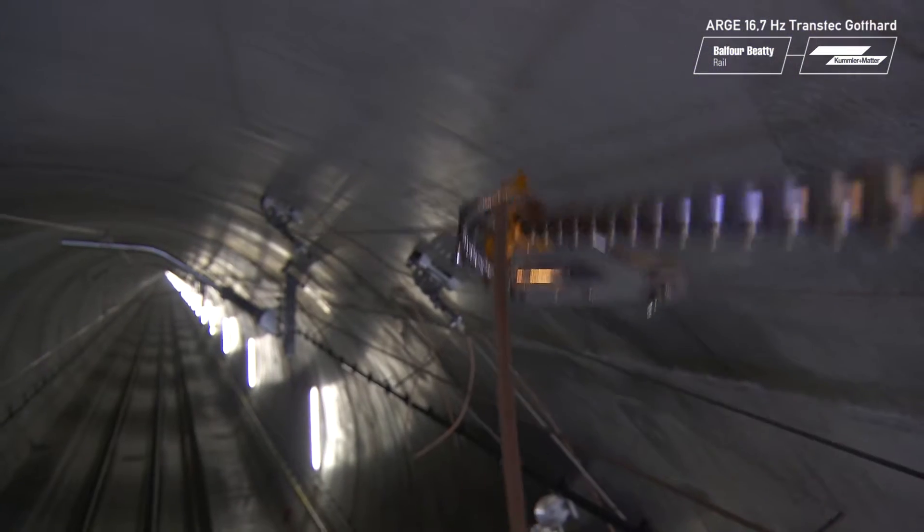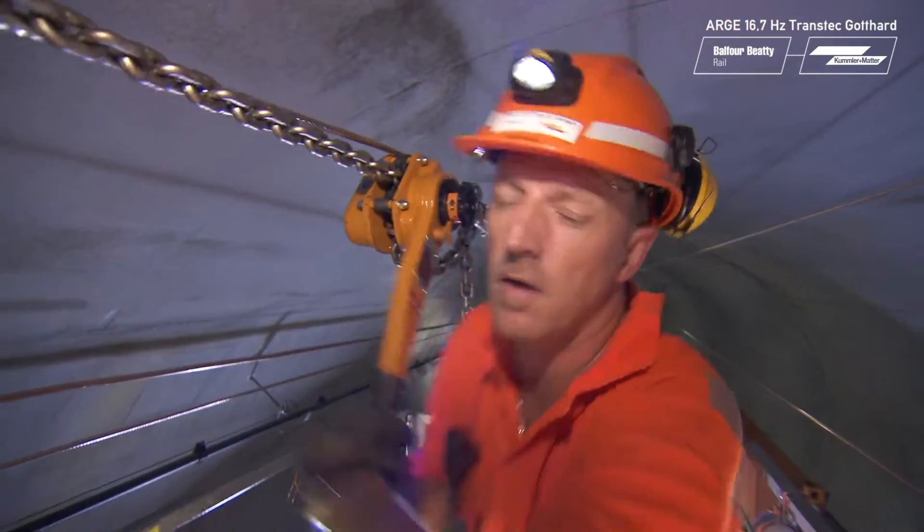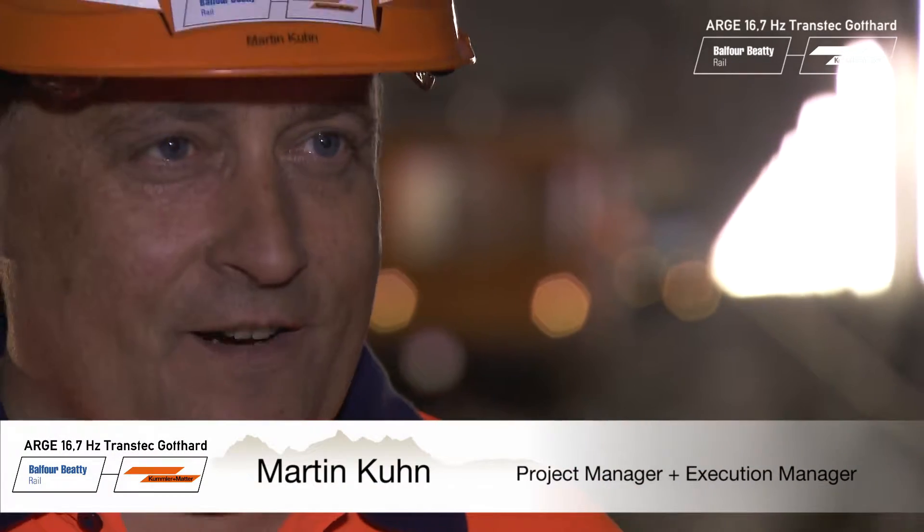The contact wire is now hanging in position and so is the catenary wire. This is the crucial moment. The line is slackened and the weights do their work. Right now we are at the cable pull stage — the contact wire, catenary wire, feed conductor and earth conductor are currently being pulled into the tunnel. For the contact wire it is very important that its final position is absolutely precise, so that the trains can travel through the tunnel later on at 250 kilometers an hour with a high-quality power supply.